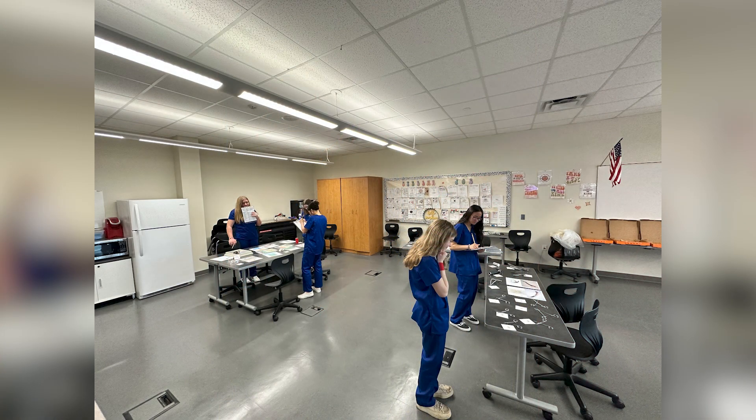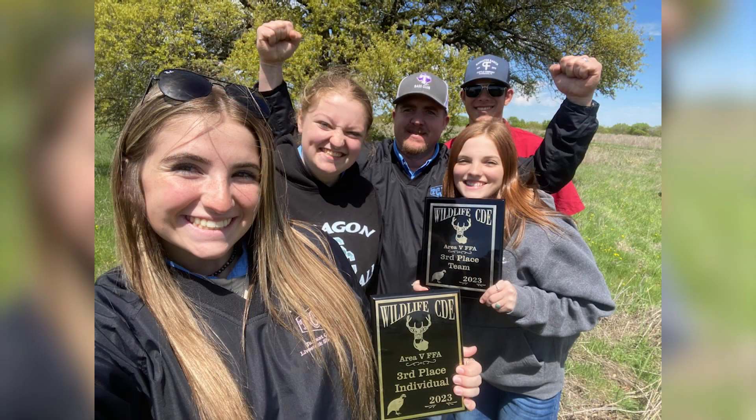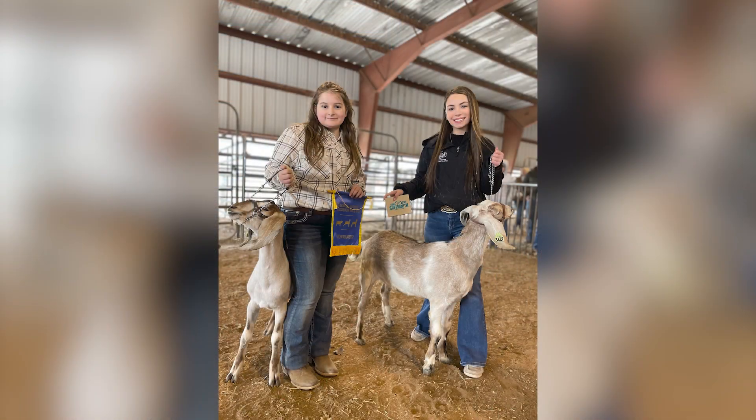By being involved in this course you have the opportunity to join FFA. FFA is run through all of your home campuses — it's at Boswell, it's at Saginaw, and it's at Chisholm Trail. Being a part of the FFA organization you build premier leadership. Students are able to gain personal growth, career readiness, and network with other students throughout Texas. They have the opportunity to participate in monthly meetings.